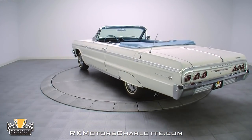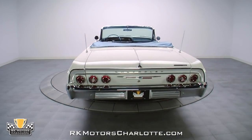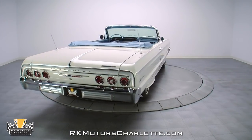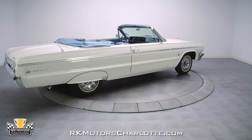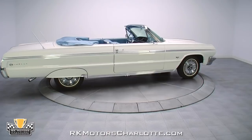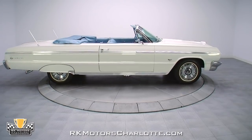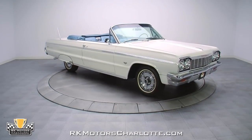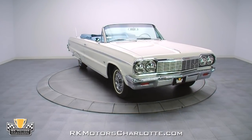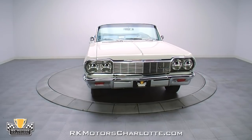Trailer queens certainly have their place, but the vast majority of the hobby is made up of super nice cars just like this 64SS. You can drive them, show them, tinker with them — and that's exactly what this hobby is all about. Put this 64SS convertible in your garage and enjoy years of carefree, top-down cruising for a fraction of the price of a trailer queen you can only wistfully admire from afar. Call today.